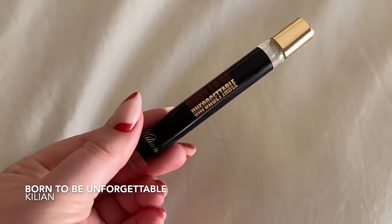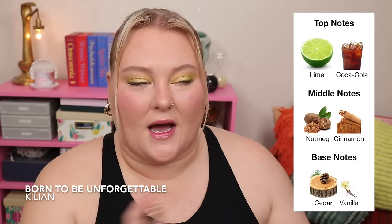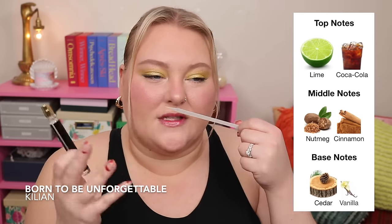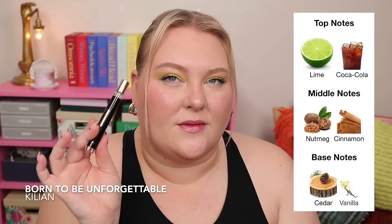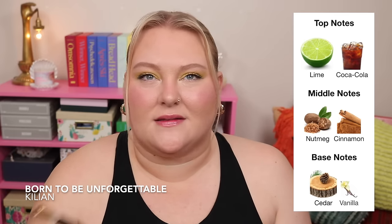The last travel size is Kilian Born to Be Unforgettable — a re-release of a past fragrance. The intriguing note is a Coca-Cola note, plus lime. That said, if you're looking for a true Coca-Cola experience, this isn't quite it. You get something syrupy and cola-like at the start with some lime, but overall it smells much more like a guy's cologne or deodorant — definitely leaning masculine. I get the cola touches, but it's not fizzy. It's okay on a guy, but a little too masculine for me personally.